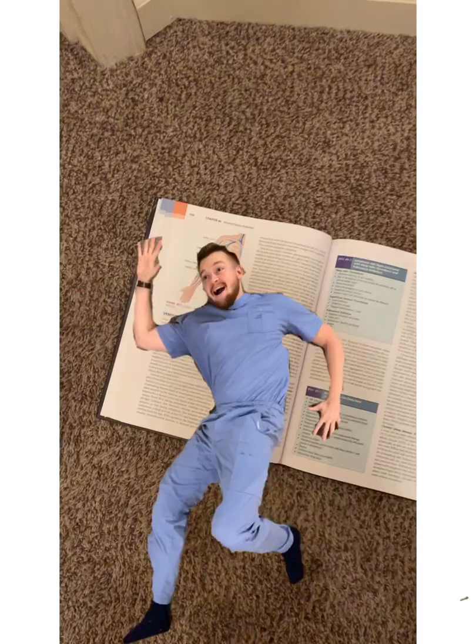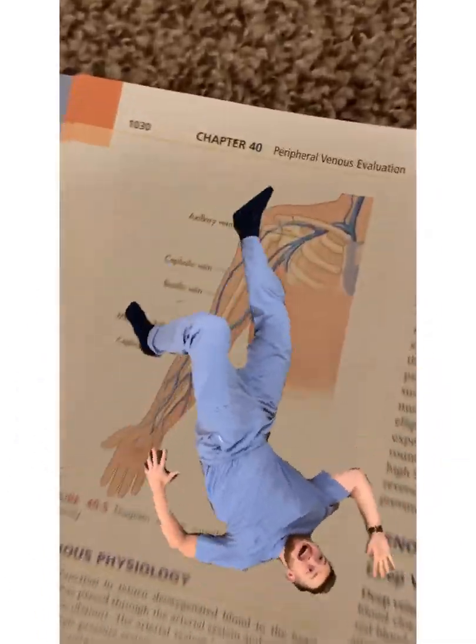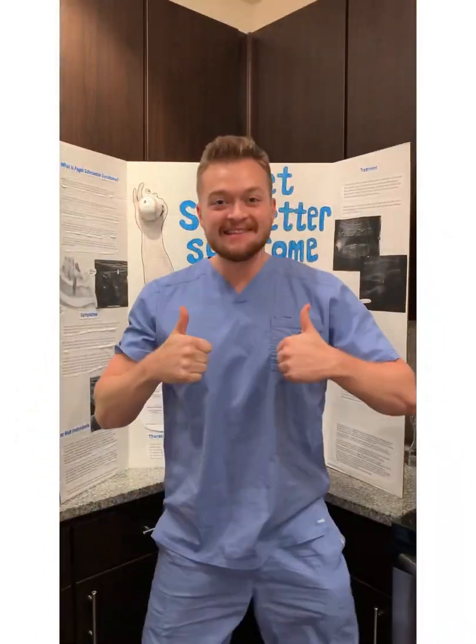Somebody say Paget-Schroeder syndrome? Luckily for you, I know exactly what that is. Let's get started.